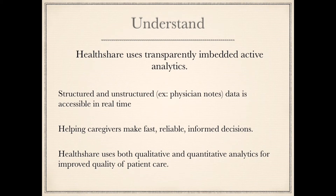HealthShare uses transparently embedded active analytics — structured and unstructured data is accessible in real time — helping caregivers make fast, reliable, and informed decisions. HealthShare uses both qualitative and quantitative analytics for improved quality of patient healthcare.